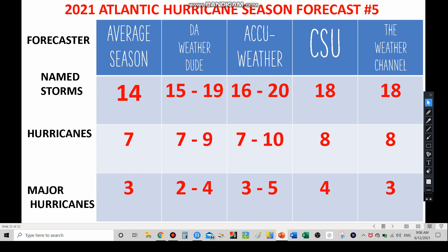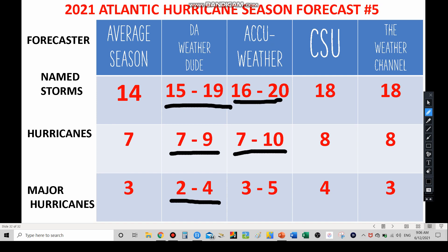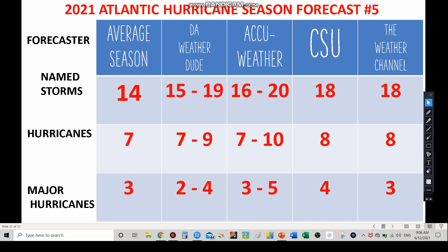My own forecast remains 15 to 19 named storms, 7 to 9 hurricanes, and 2 to 4 major hurricanes. Accuweather's latest is 16 to 20 named storms, 7 to 10 hurricanes, and 3 to 5 major hurricanes. The Weather Channel shows 18 named storms, 8 hurricanes, and 3 major hurricanes. This season, as it looks right now, will be noticeably above average — not quite like 2020, but a very major hurricane season is definitely still a possibility.